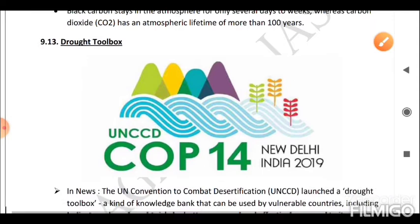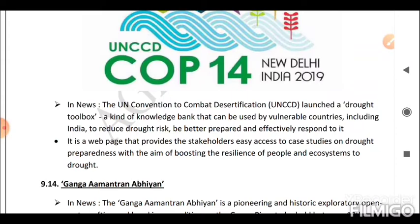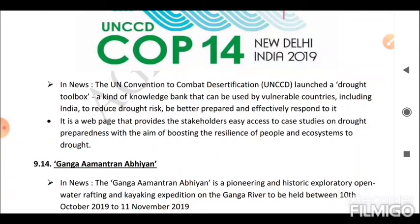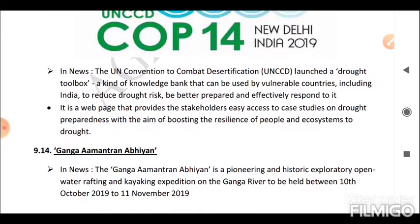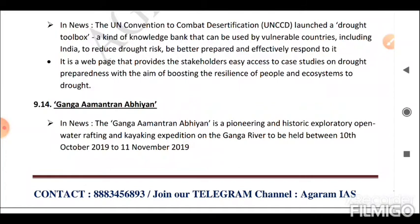Next is the Drought Toolbox. The UN Convention to Combat Desertification (UNCCD) launched a Drought Toolbox — a knowledge bank that can be used by vulnerable countries including India to reduce drought risk, be better prepared, and effectively respond to it. It is a web page that provides stakeholders easy access to case studies on drought preparedness, with the aim of boosting the resilience of people and ecosystems to drought.